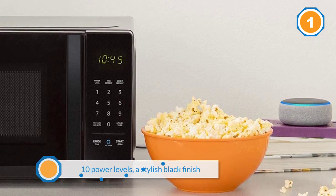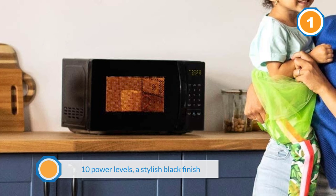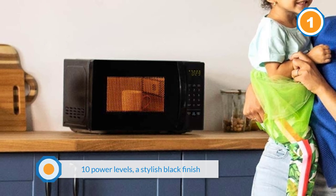The addition of Alexa capabilities with a growing list of presets is the biggest selling point for this microwave. Automatically reorder popcorn when you run low and save 10% on popcorn orders, enabled by Amazon Dash Replenishment technology.